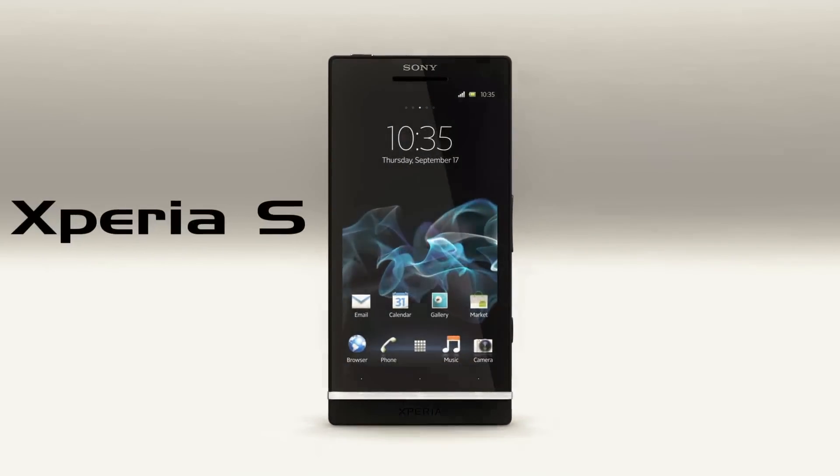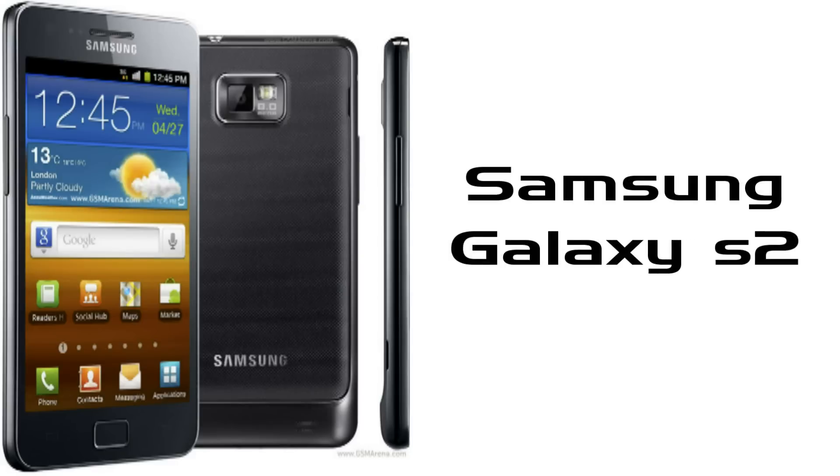In this video, we are going to compare the most awaited Sony Ericsson Xperia S with Samsung Galaxy S2. We are mainly concentrated on comparing the specifications of both phones.